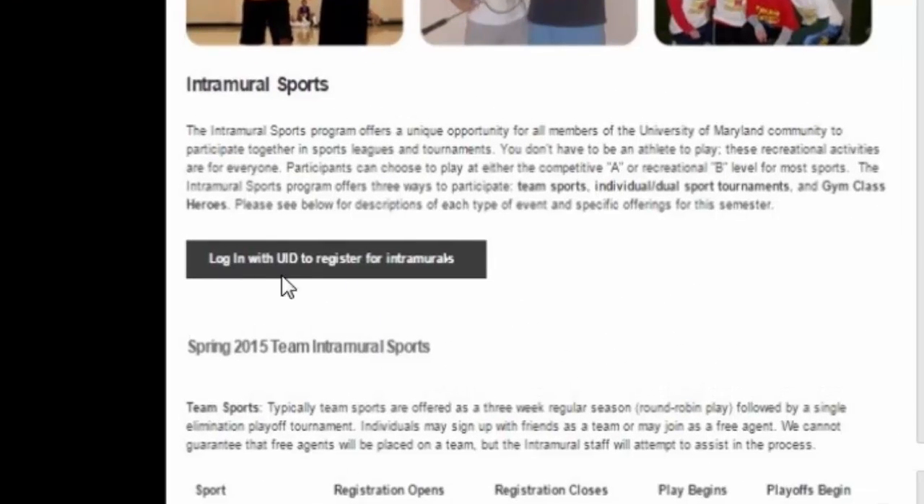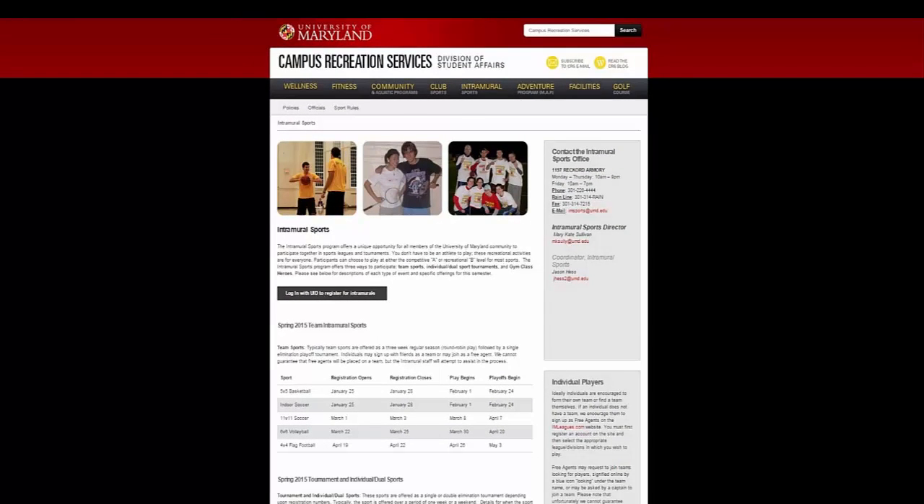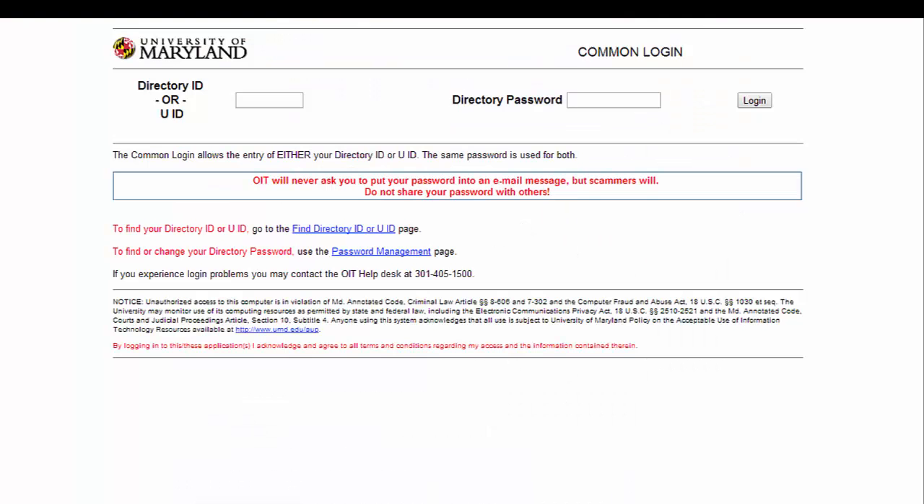You would click on the gray button that says 'Log in with UID' to register for intramurals. Type in your directory UID and password. The screen should look familiar to you.